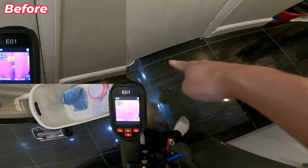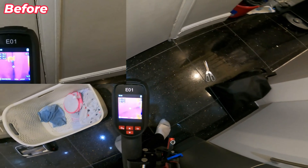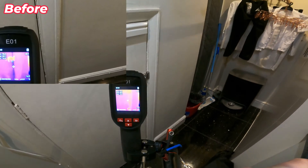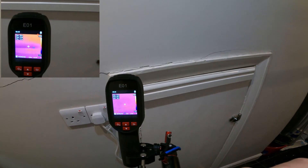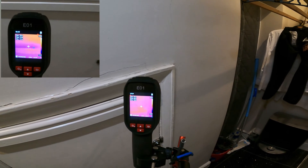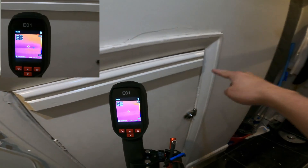That should help reduce a bit of wasted heat. There's still a bit of draft coming through the bottom which I can fix with a strip across the door. But look at that — no more blue lines across the frame. Just before there was a blue line here and a blue line there, and now there's no more.